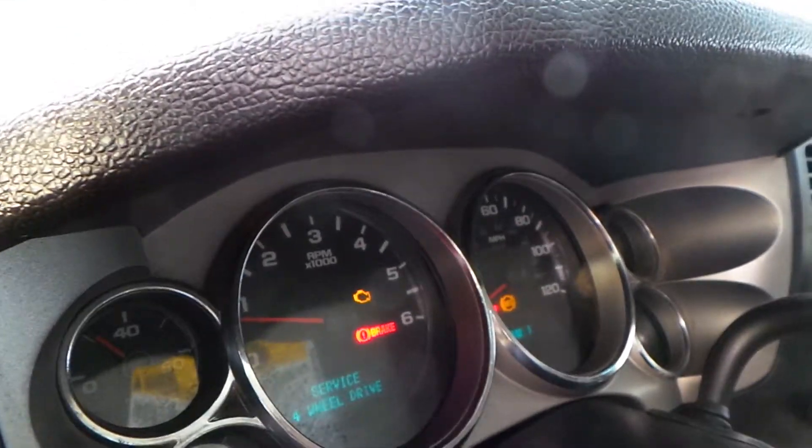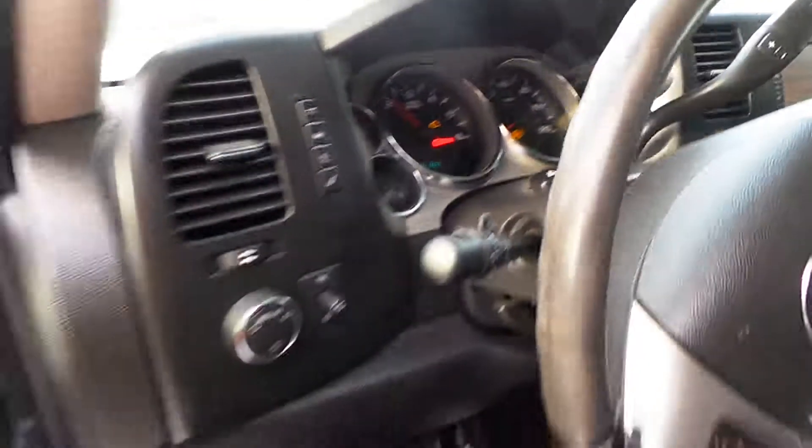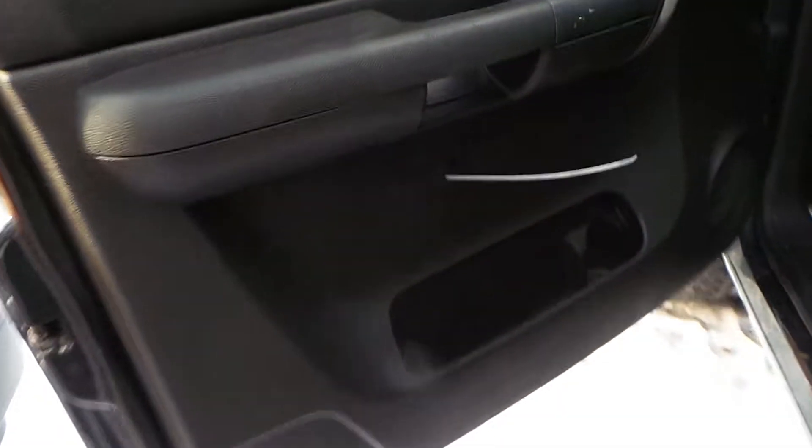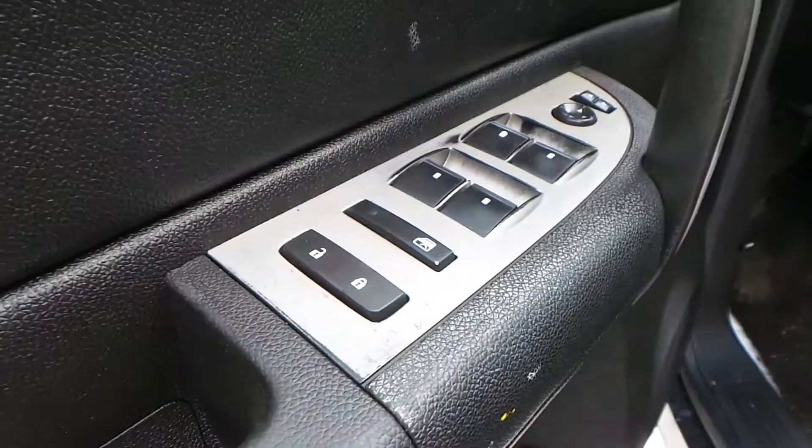This engine sounds good when revved. This also has good trim panels. The door handle is below. The driver's side is no good. And we have a good master door switch.